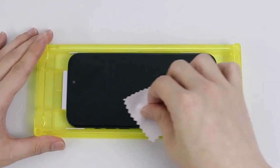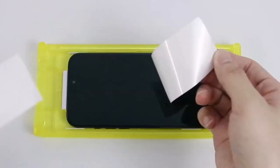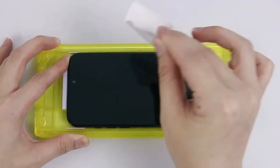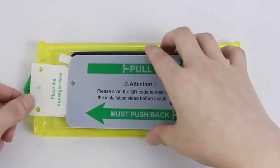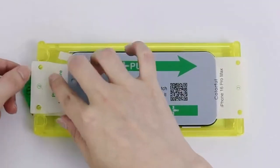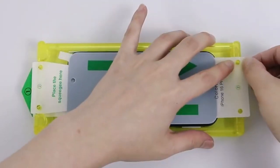So guys, this was the video about the top 5 best iPhone 16 Pro Max screen protectors. All the links are given in the description — do check them out. If you enjoyed the video, be sure to hit the like button and subscribe to our channel for more videos. Thank you.